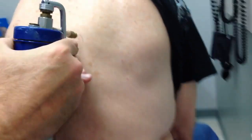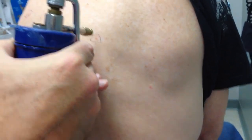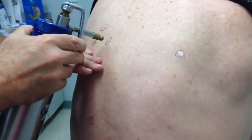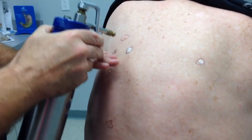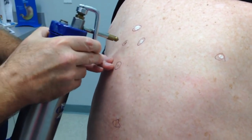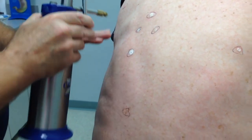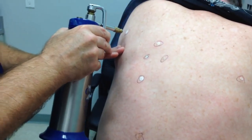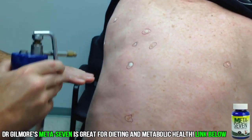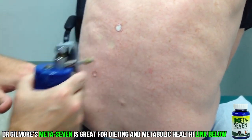Okay, here we go - get ready. Remember, the most important thing is... I won't feel a thing. Cold, huh? Actually kind of burned.